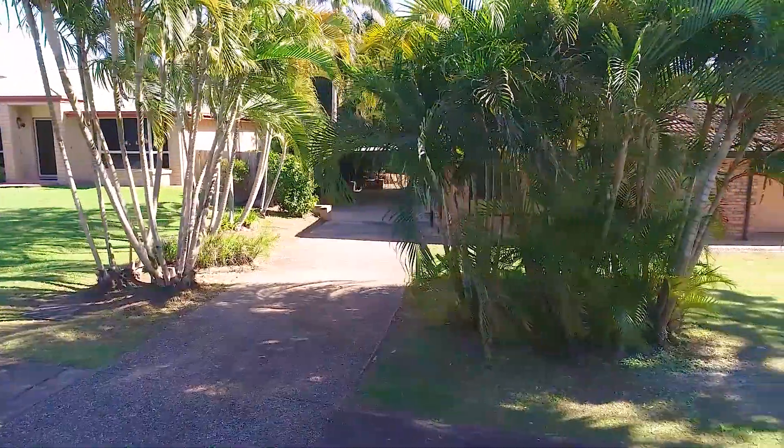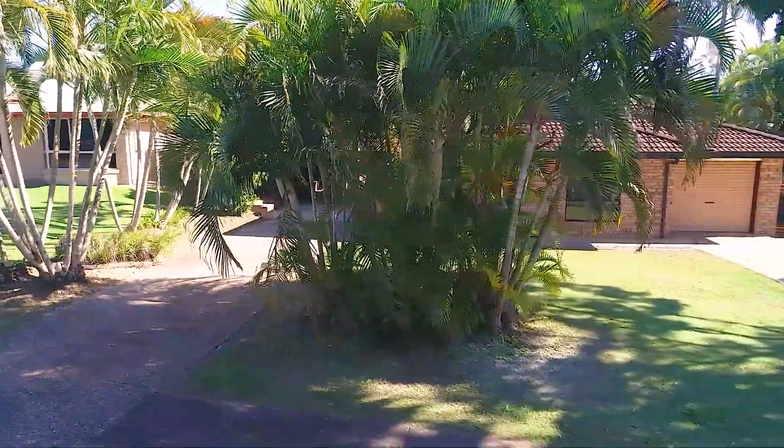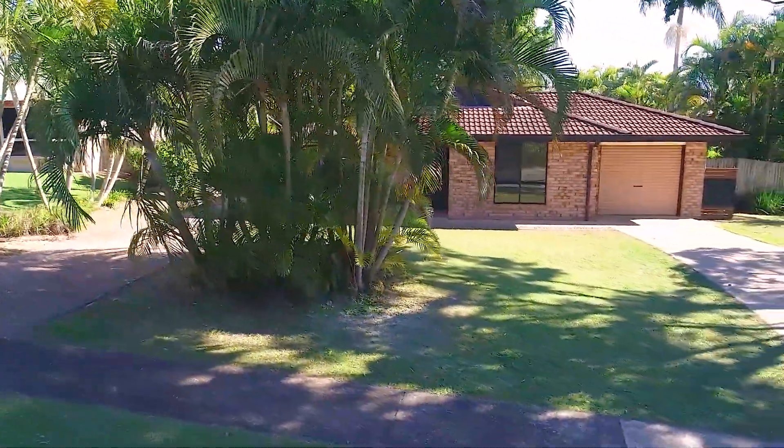Hi, I'm Elisa Wise from Wyeth's Real Estate, here keeping real estate real for you. Are you looking for a home in the heart of Kuroi that has a pool, a shed, and a large block of land adjoining council parkland? This property is in a unique position and has something for everyone, so let's go through and take a look.